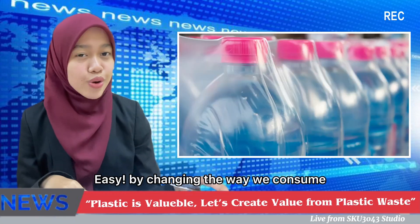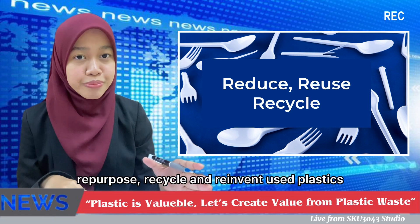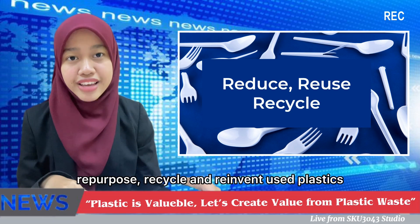Easy! By changing the way we consume and applying the concept of reuse, repurpose, recycle, and reinvent the use of plastic.